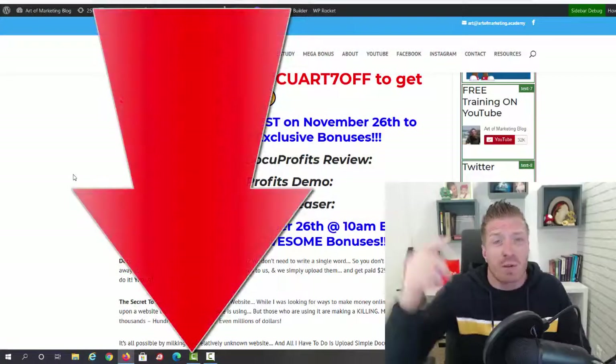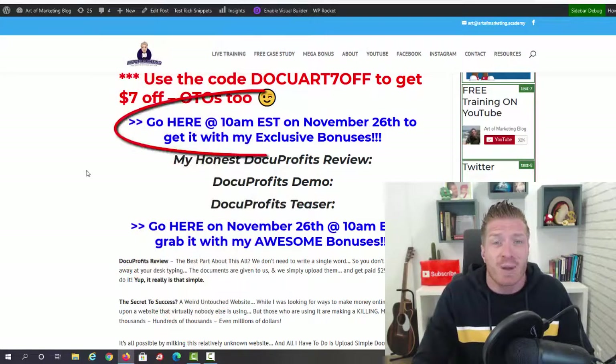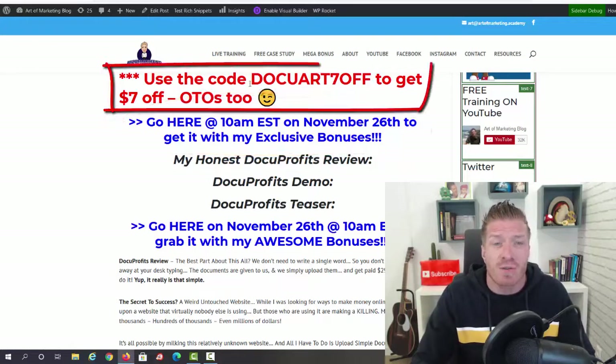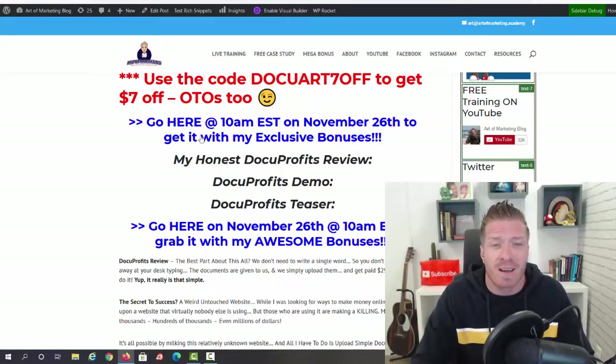If you're watching this on YouTube, the first link in the description takes you to my blog review. If you decide to pick up your copy, just use any one of these blue affiliate links to get my bonus. Also make sure to use the code 'docuart7off' to get seven dollars off — no one else has this code, it's just for my subscribers. Make sure to use my link so the code will work.